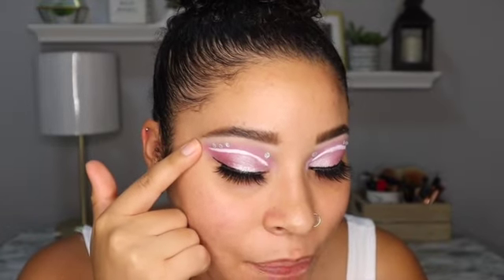I'm done with the eyes for now — I just need the lower lash line — but I put some little gems on here and I'm loving it already. We're moving on to my base now.